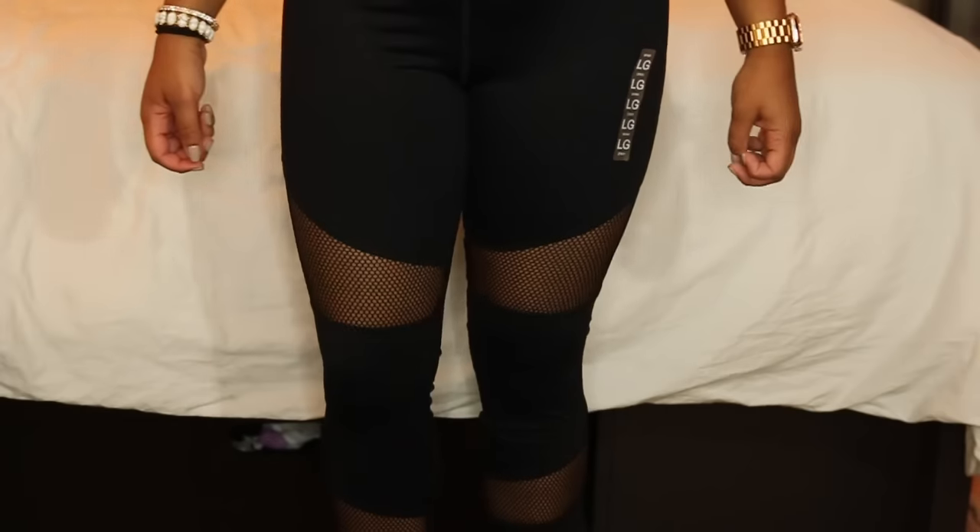And lastly I got these mesh cutout leggings, which I've been seeing all over UCF's campus. They're really different and give you a more athleisure look.